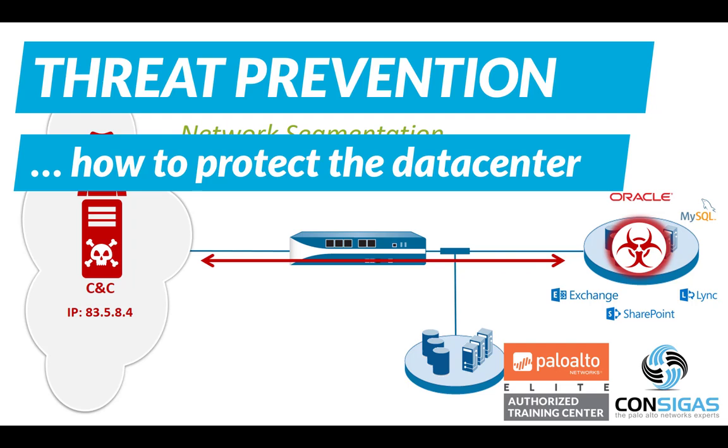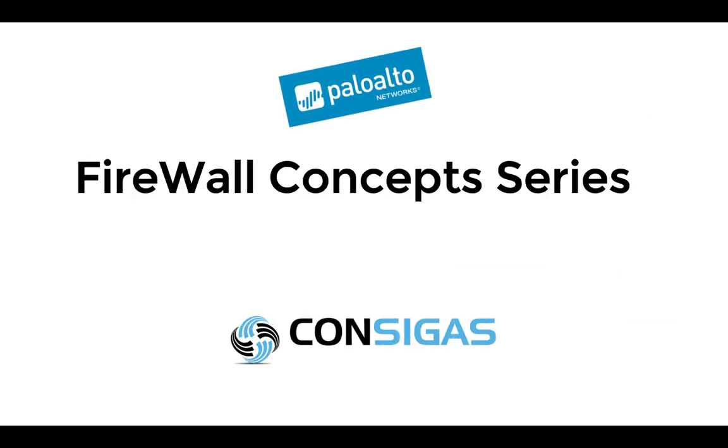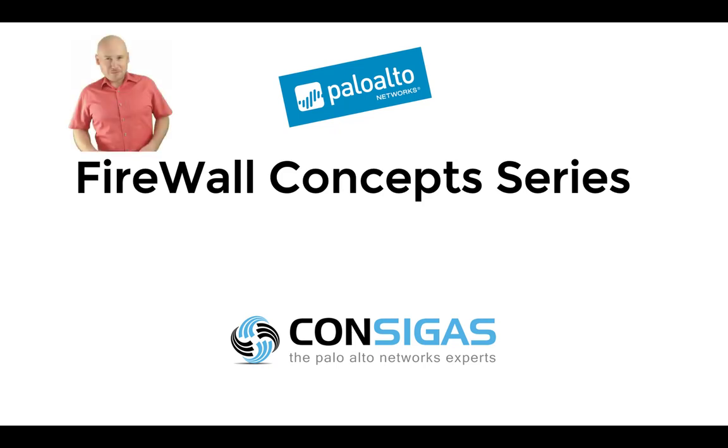So how can a Palo Alto Networks Next Generation Firewall protect your datacenter? In this video, I will show you. If this is your first time here, I'm Lars from Consigas. We call ourselves the Palo Alto Networks Experts because the Next Generation Firewall is our passion.